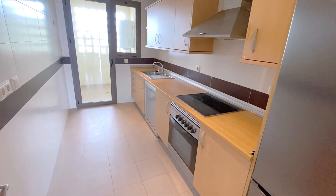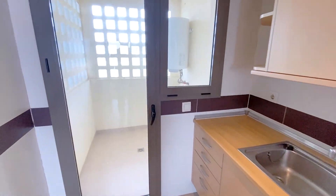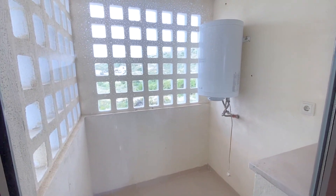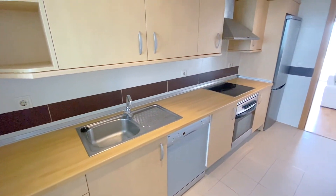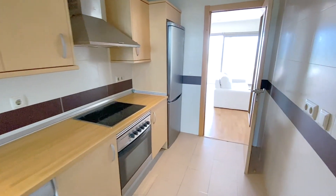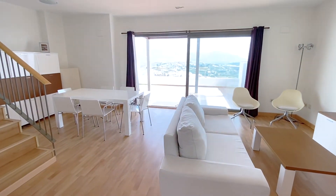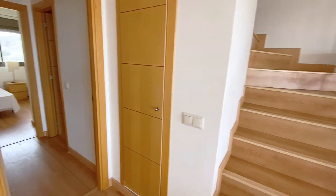Look at this kitchen — nice size. You've also got a utility area out here as well; a lot of people put windows there. And there's a fabulous lounge area. Stairs going upstairs.